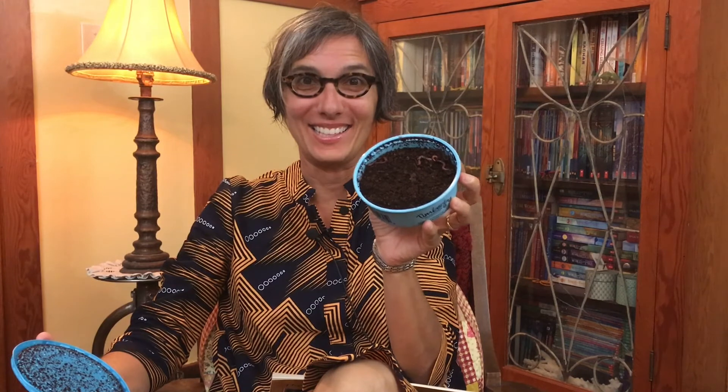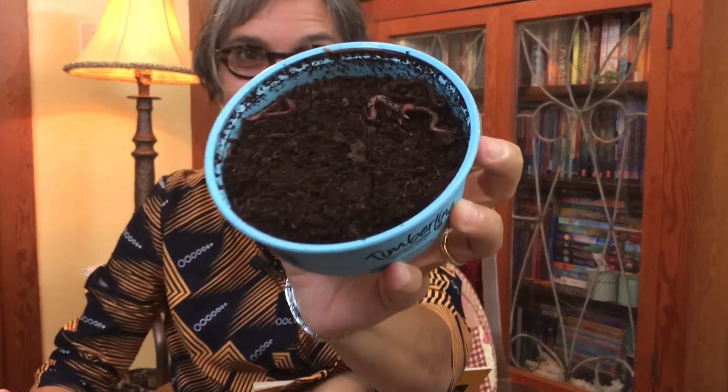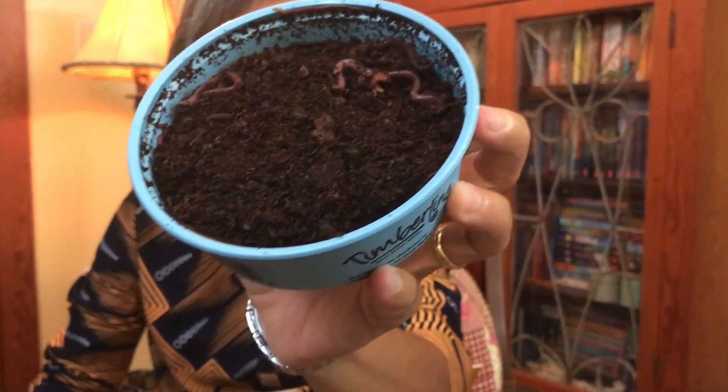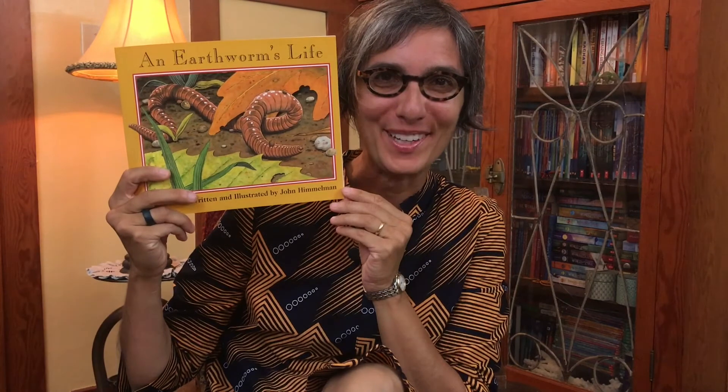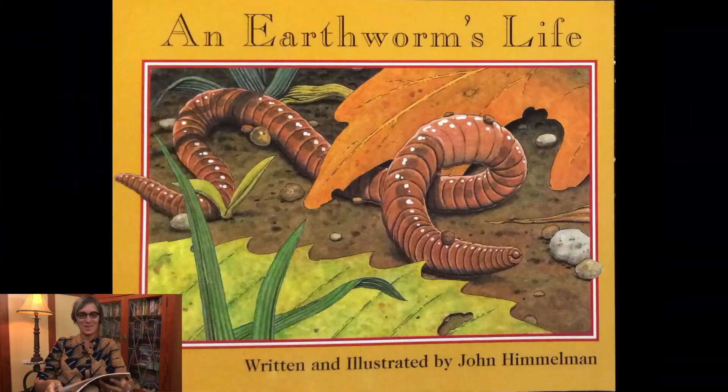Okay, today little scientists, can you see these little worms? We're going to be learning a little bit more about an earthworm's life. Of course, I have a story for you — it's called An Earthworm's Life, written and illustrated by John Himmelman.